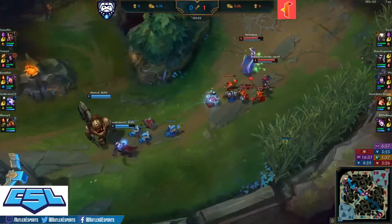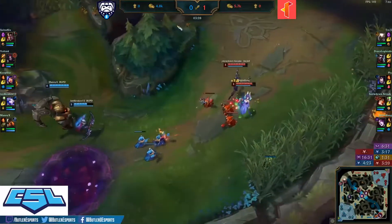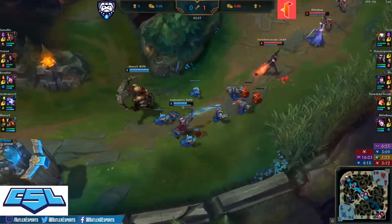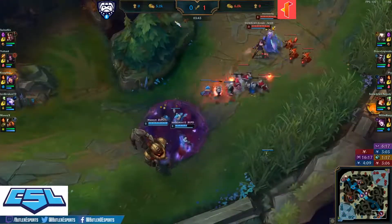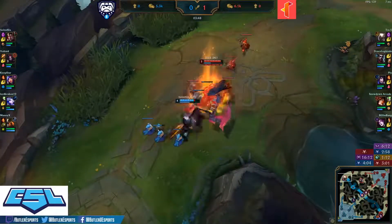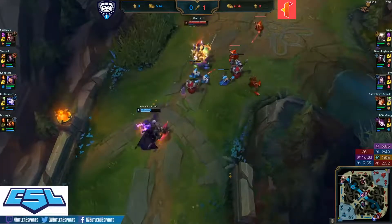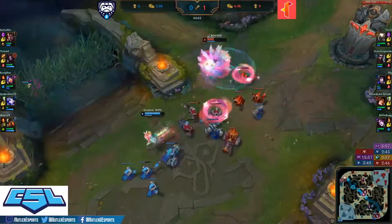Nice Donut landing by Voltade but Pantheon on the rotation — quick retreat. Echo is going to get the top scuttle crab while Elise makes her way back down towards the bot side. Darius farming a tower and bot lane returns to normal. Bot lane being pushed in by this ever-harassing Morgana Miss Fortune duo.